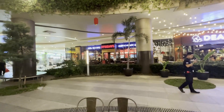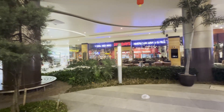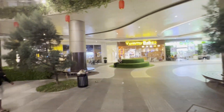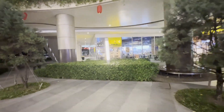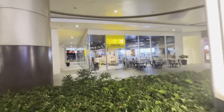TGI Fridays — I really like the one at BGC, but this one is okay. I enjoyed it when I went there before. Yummy Bakes is a really nice place. And of course Yellow Cab Pizza. That's kind of what they've got going on here at the lower level outside at Vista Mall.